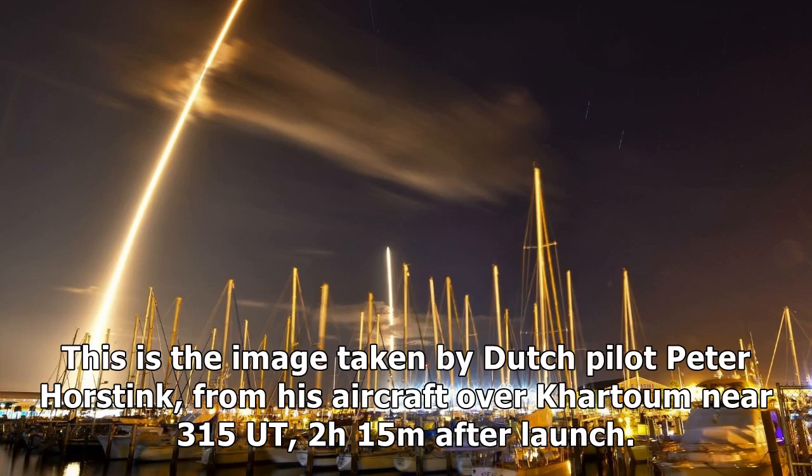This is the image taken by Dutch pilot Peter Horstink from his aircraft over Khartoum, near 35,000 feet, 2 hours 15 minutes after launch. This is probably the Falcon 9 venting fuel.